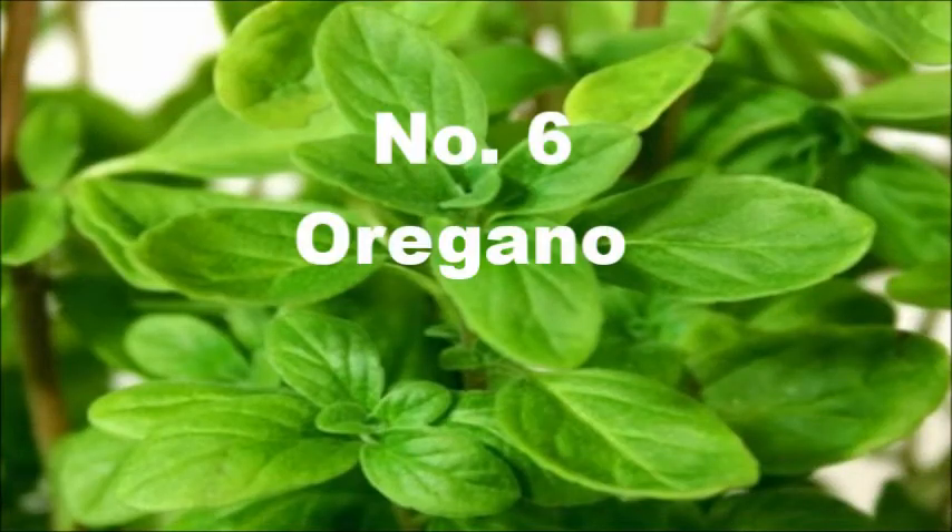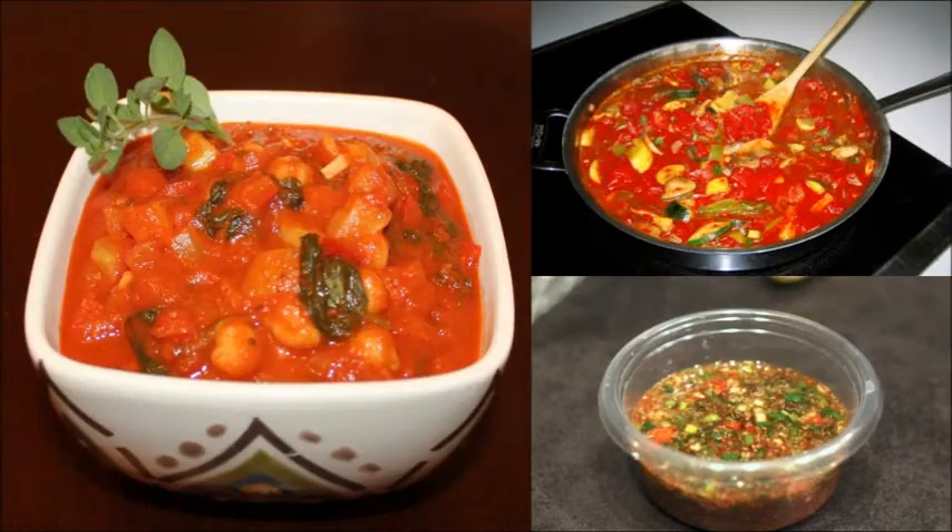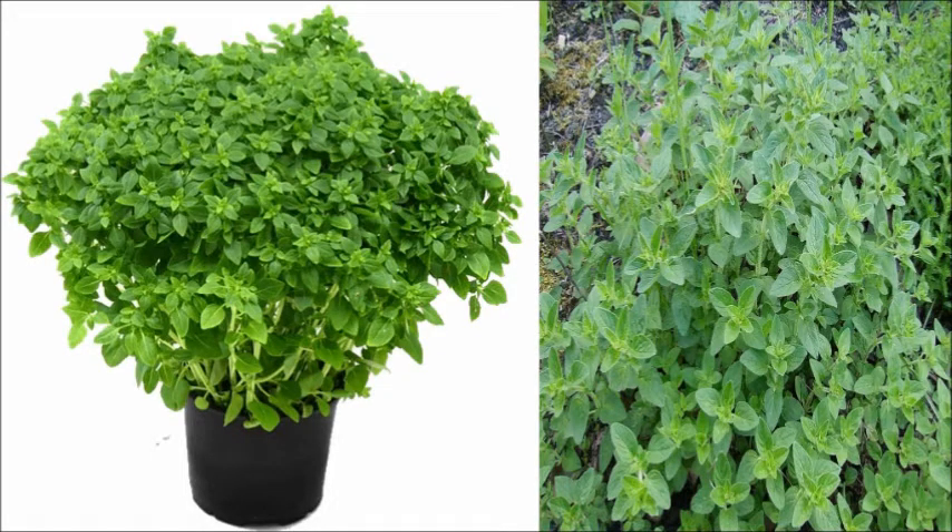6. Oregano. Oregano is one of the popular cooking essentials and can be used in pasta sauce, dipping sauces, and other various savory dishes. And of course it can grow well in water.